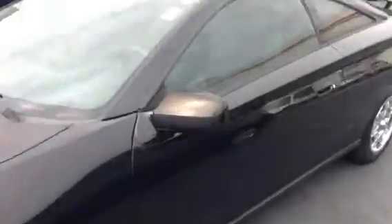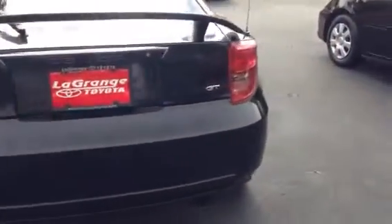I'll give you a complete preview walk around of it. It does have a power sunroof, tinted windows, alloy wheels. It does have the spoiler on the rear. It is the Celica GT.